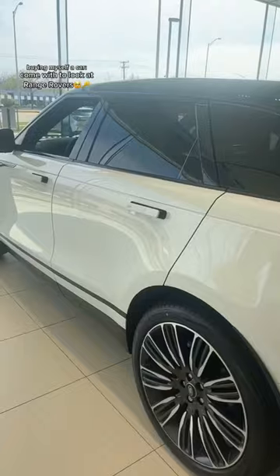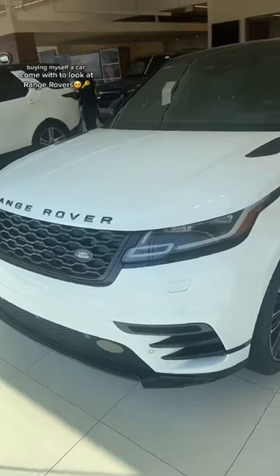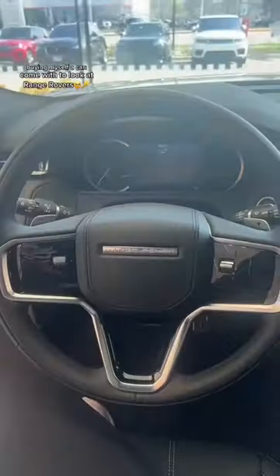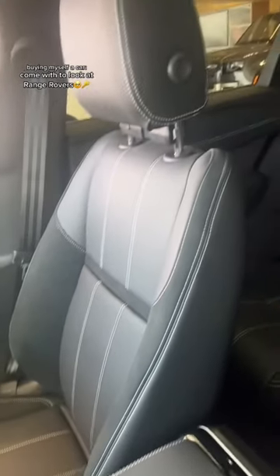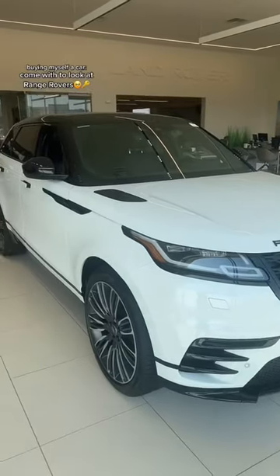Here's the Velar model. I'm leaning more towards black, but I think the white is pretty too. Here's the front of it — literally stunning. I'm going to show you guys the inside of the Velar. It's so, so beautiful. I love the stitching on these seats. This was the 2023 Velar in white.